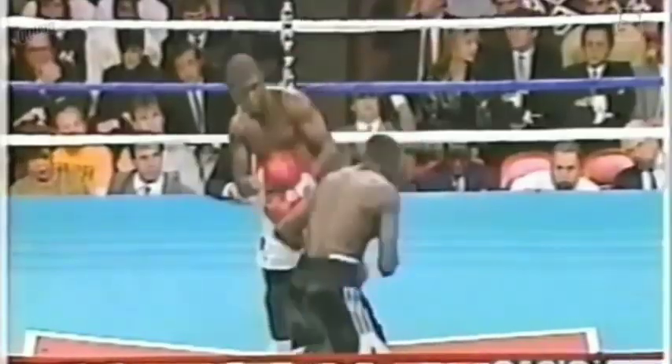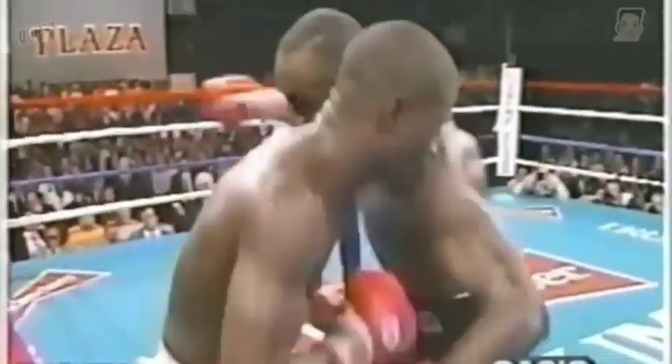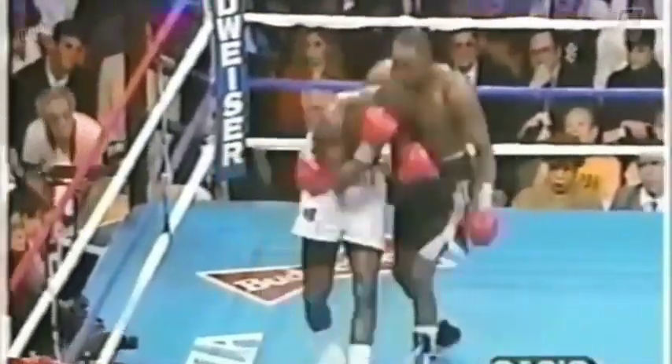Good exchanges. McCallum's still lower. Good right hand from Tony again. In this fight they're going as quick as they can. McCallum snuck in — he's actually working for McCallum with his hand speed.